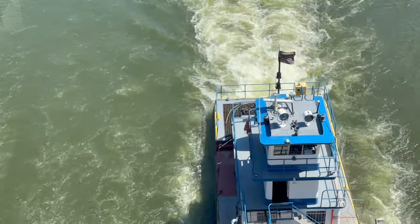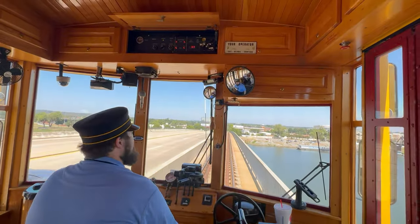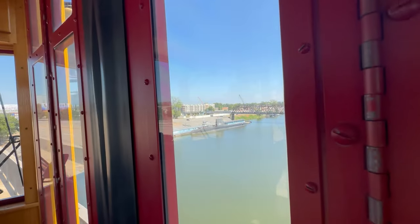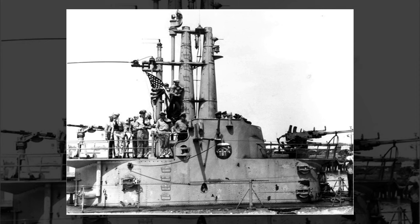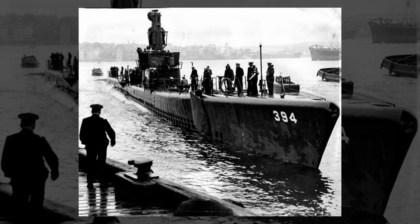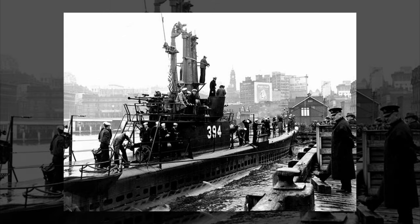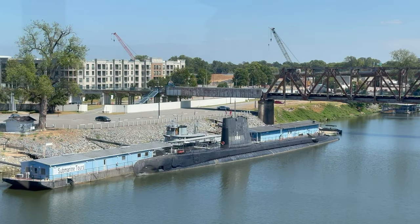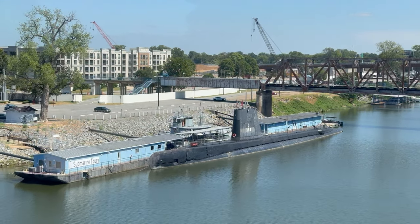Up ahead on the right — submarine Razorback, a World War II era sub. It was built back in 1943. In 1945 it was at Tokyo Bay when the Japanese signed the surrender, ending the war. In 1970 we sold the sub to the country of Turkey. Turkey used it 32 years in their Navy. That's why it flies both American and Turkish flags.